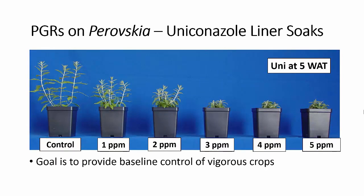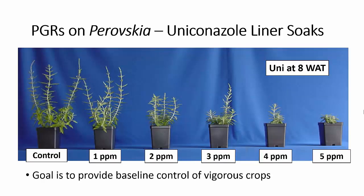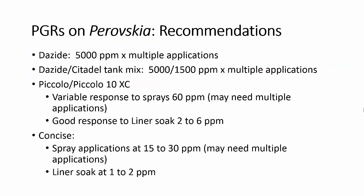When we looked at uniconazole liner soaks, we used lower rates than with paclobutrazol — 1 to 5 ppm. At five weeks after treatment, rates at 3 ppm and above gave excessive stunting. Looking at those same plants at eight weeks after treatment, we still had good control with the 2 ppm application. Higher rates did give us excessive stunting.